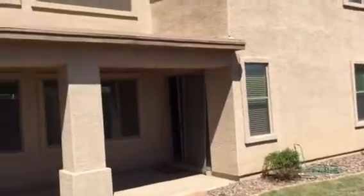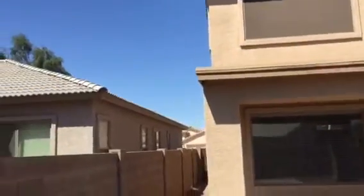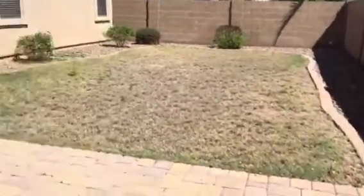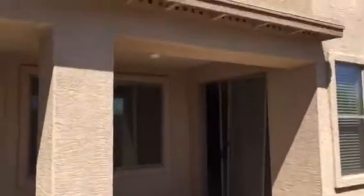They have sunscreens on the larger windows as well. Nice covered patio.